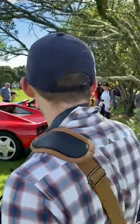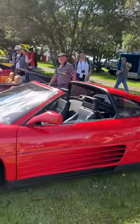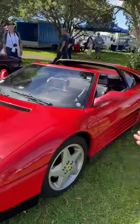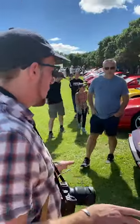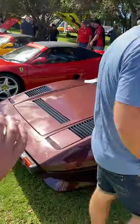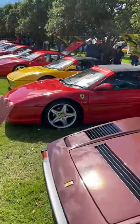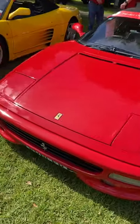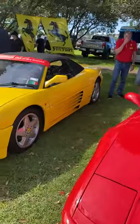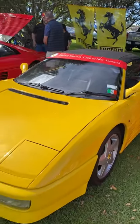First up, there's a lovely 348 TS with a removable Targa hardtop — what a beautiful car in black leather interior, absolutely spectacular. Moving on, there's a 308 GTS — lovely car in a bronzy brown, very different. Then we have a 355, a lovely car. Though I actually think the 348 T Spider almost looks just as amazing.